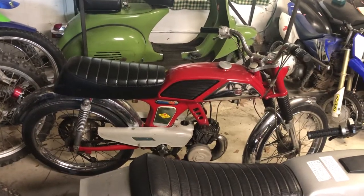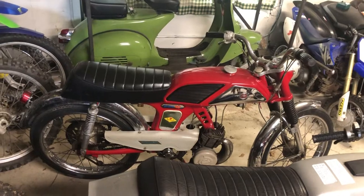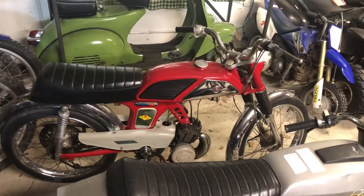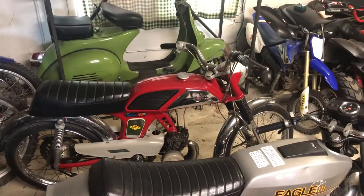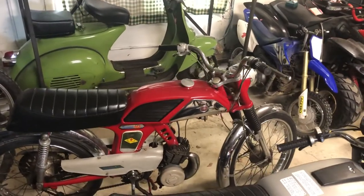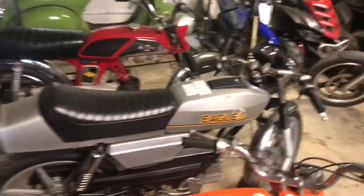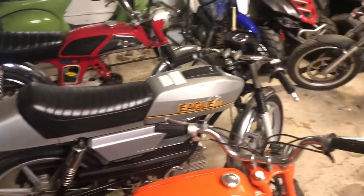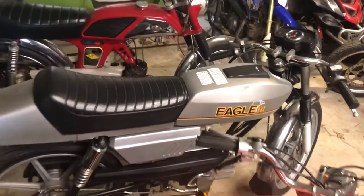This first one here is a '76 Torrot Turismo 49, made in Spain. A great bike, runs and drives. A little higher in kilometers — I think there's like 1600 miles on it. Great bike.